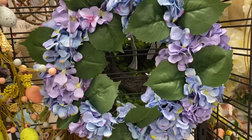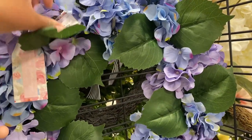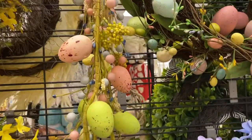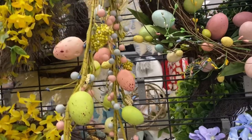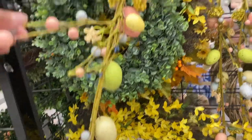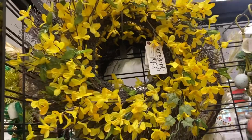This is a floral one, similar to the one from Marshall's — it's called Spring Gatherings, $24.99. Look at this Easter egg garland, very pretty, for $12.99. This one is from Hello Sunshine.